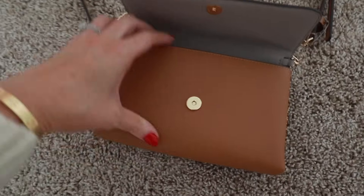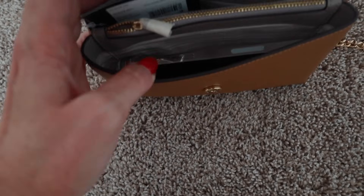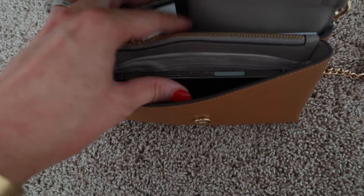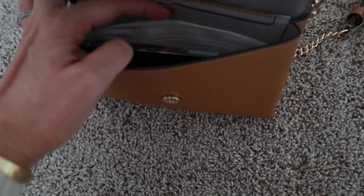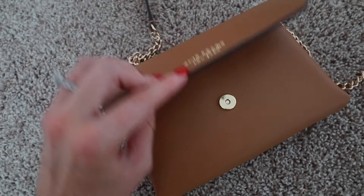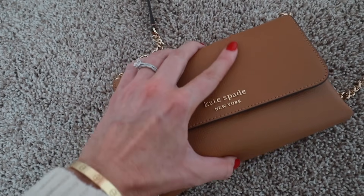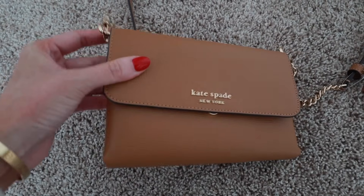This does fit my phone without a case. I think a loopy would be a tight squeeze, but a slim case should not be an issue. It doesn't have the wallet sleeves that wallet on chains normally have — just a heads up — but it's a really nice color if you're looking for a more affordable bag option in the sale.